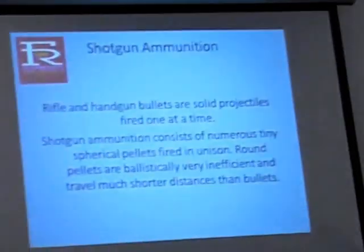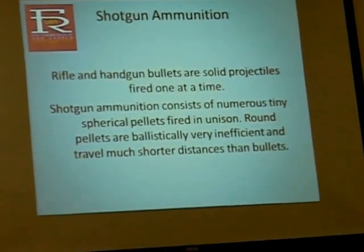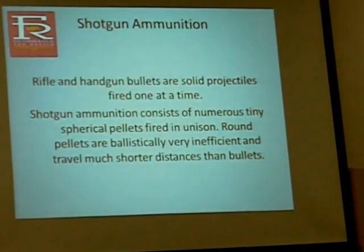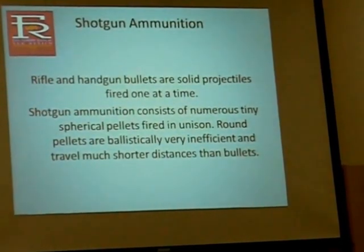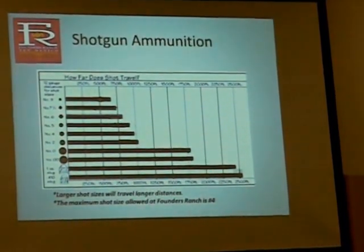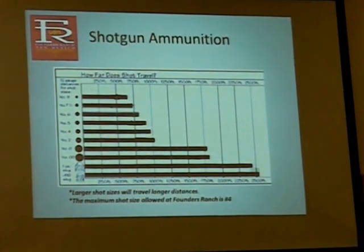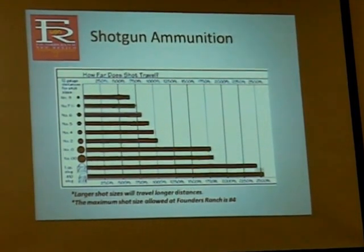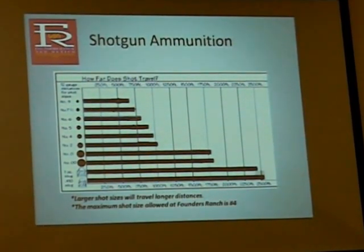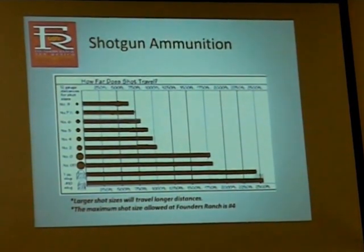For those unfamiliar with firearms: rifle and handgun bullets are solid projectiles fired one at a time. Shotgun ammunition consists of numerous tiny spherical pellets that exit the muzzle all at once. Round pellets are ballistically inefficient and consequently travel much shorter distances than bullets. On the shotgun range, the largest shot size allowed is 7.5 — and note that the larger the number, the smaller the shot, and consequently the shorter the distance it will travel. Size 7.5 shot has a maximum distance of about 750 feet. The largest shot allowed on the general range is number fours.